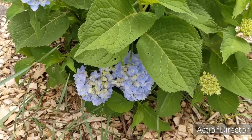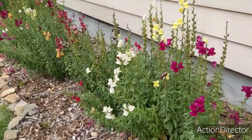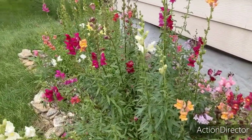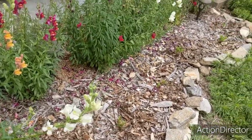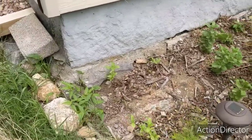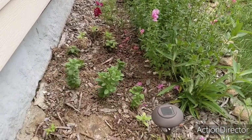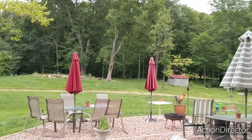Beautiful hydrangeas are blooming in the front. It looks like the snapdragons have kind of passed, but I think there will be more blooms — just not as vibrant as they were a couple weeks ago. The bees are loving them, though! I did plant marigolds in the front because I had some extra starts, and I planted some zinnias in the back, so hopefully when the snapdragons are done blooming the zinnias will pop up. And that concludes today's garden tour — thank you for joining us!